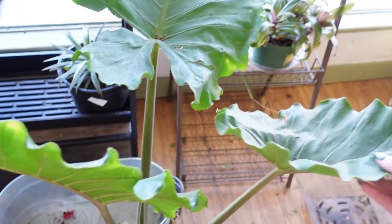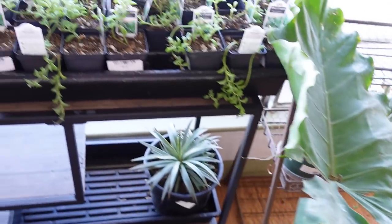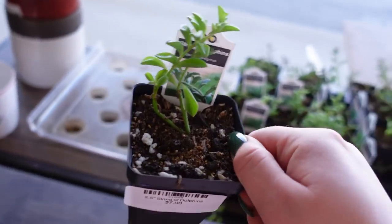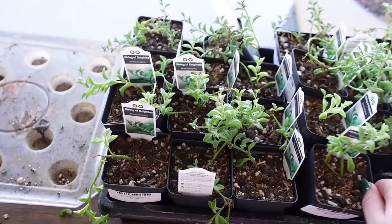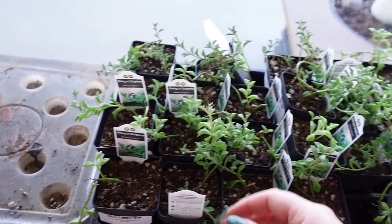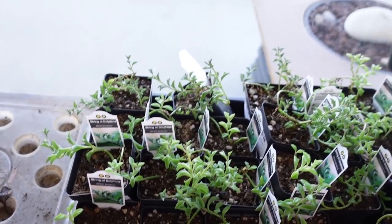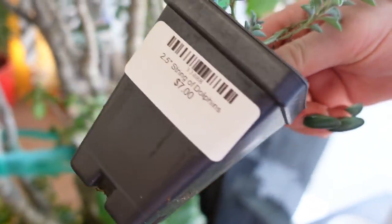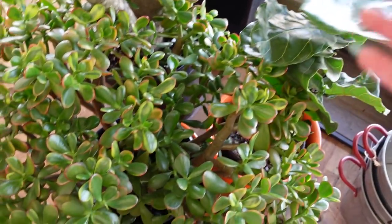We got this big alocasia — North End has always had just massive alocasia and it always makes me happy because I think it's really what makes it so jungle-vibey in here. Also tons of these little seven-dollar string of dolphins, really nice little affordable ones.